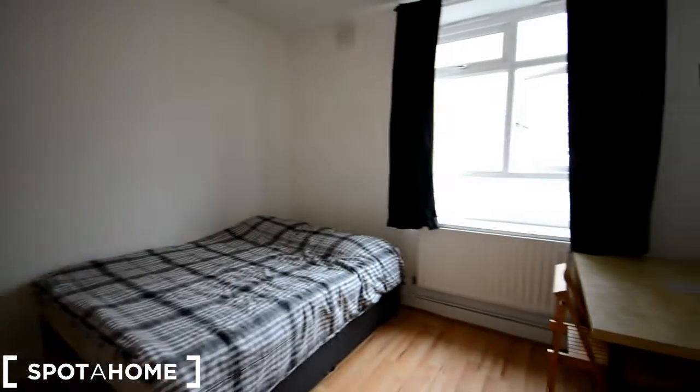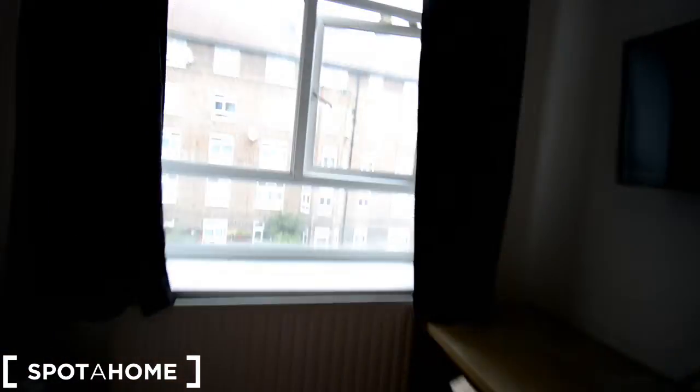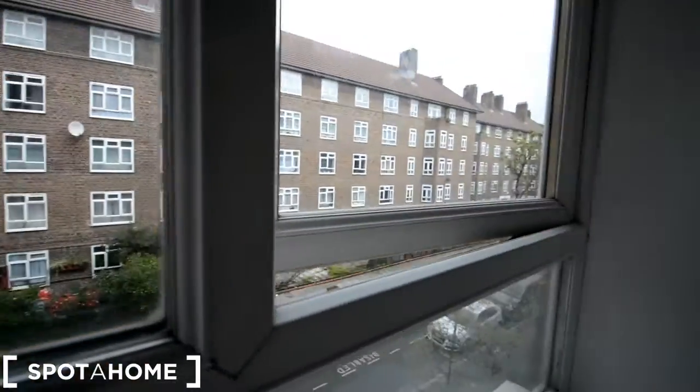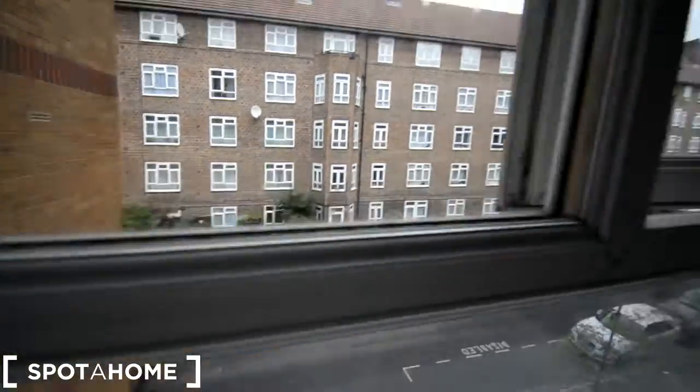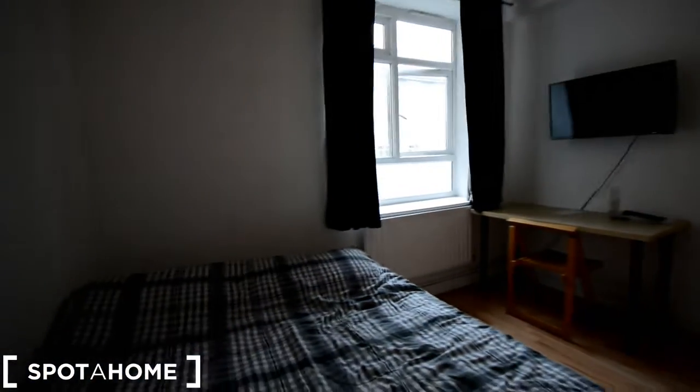Alright guys, we are at bedroom one. We have a double bed with a wardrobe, desk and chair, and TV. The window looks at the front street — it's a quiet street. There's a TV, desk and chair. It's a double bed. Have a look inside the wardrobe — it's standard hanging space with a top shelf. And that's bedroom one.